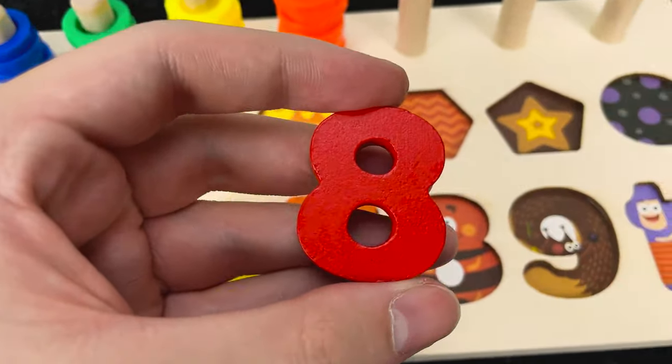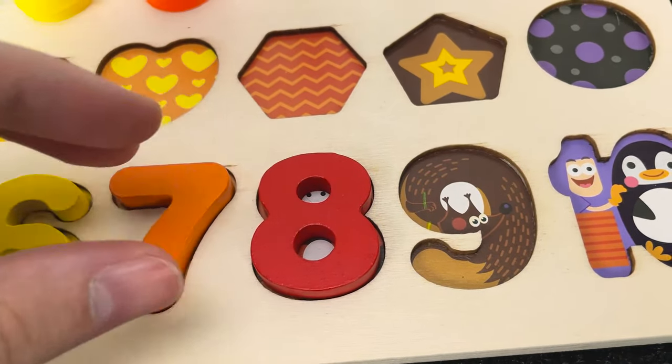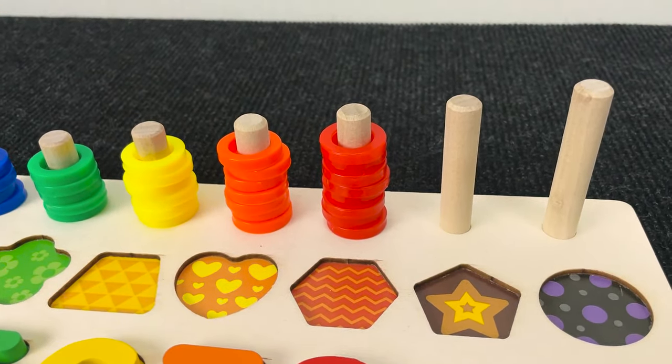Hmm. Where should that put? No. No. You're right. Let's put it here. And the circles: one, two, three, four, five, six, seven, eight circles. Nice.